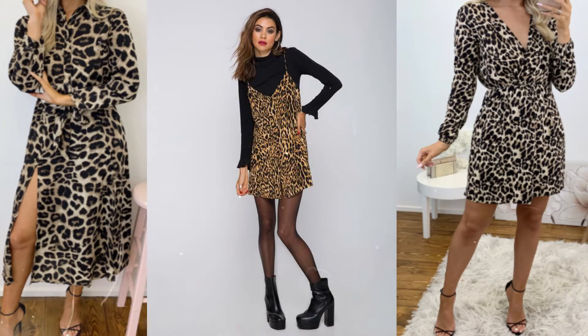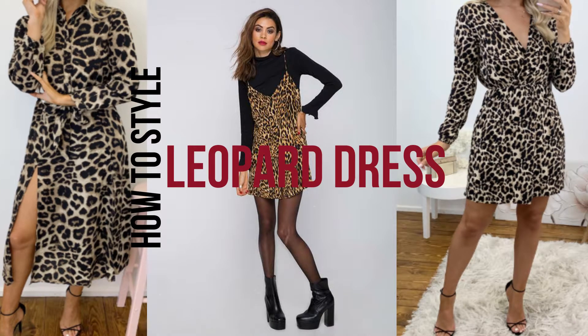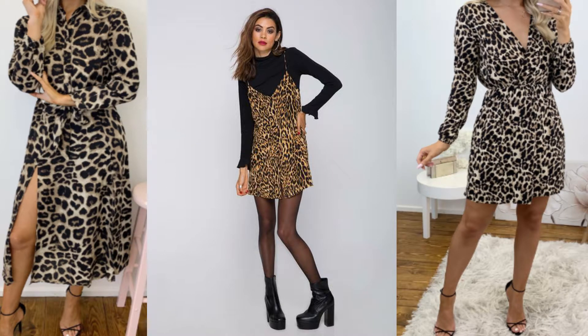Hey guys, welcome to the trend. Today we are talking about how to style a leopard dress. A leopard dress is very popular right now, so let's talk about how to actually style this dress.